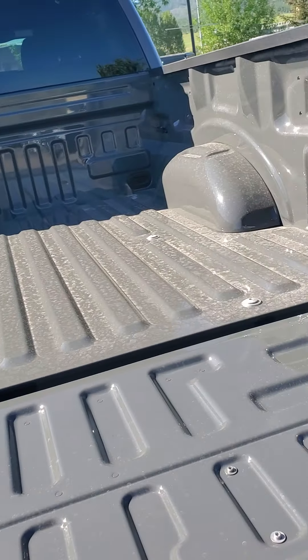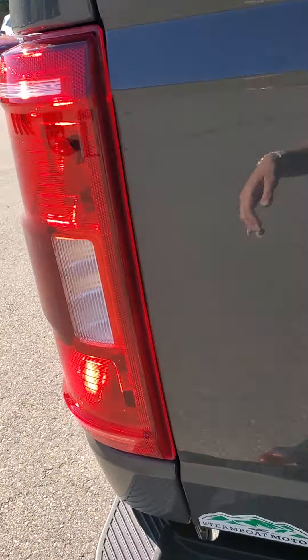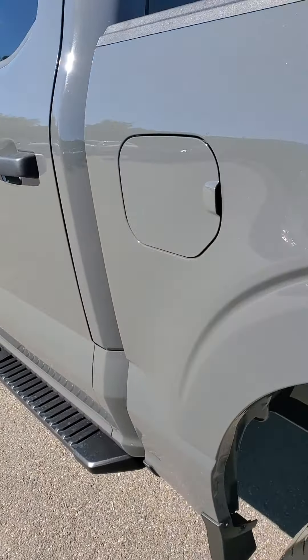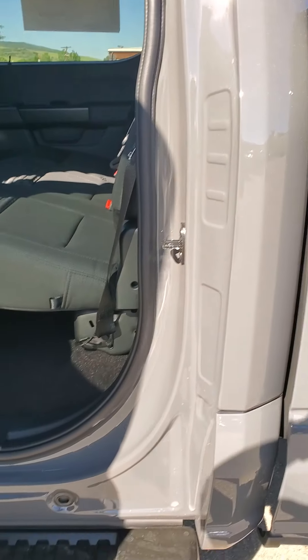Tie-downs, no bed liner. Let me pop that up and take a peek into the back — this is the best part. Ginormous back seat.